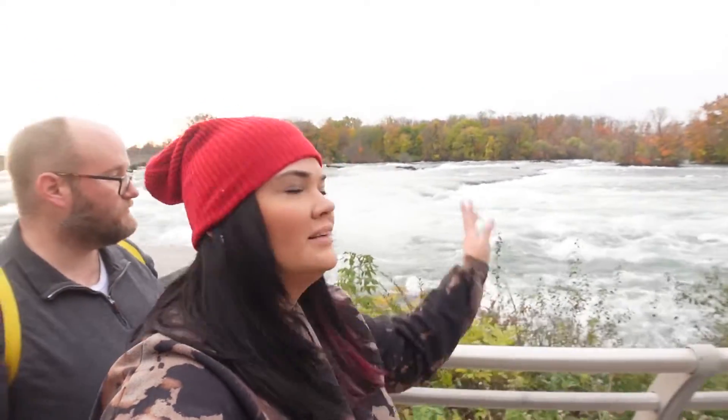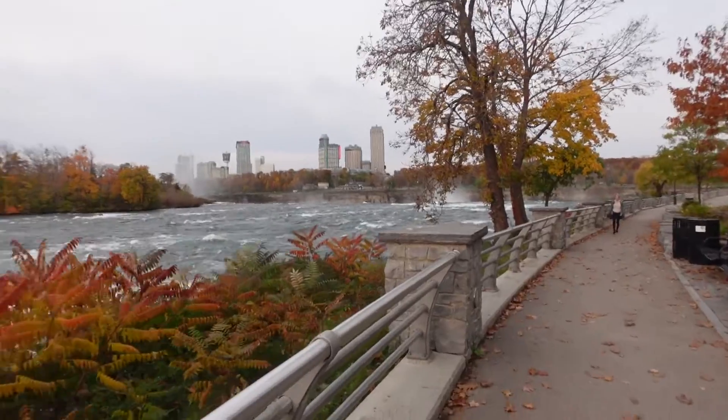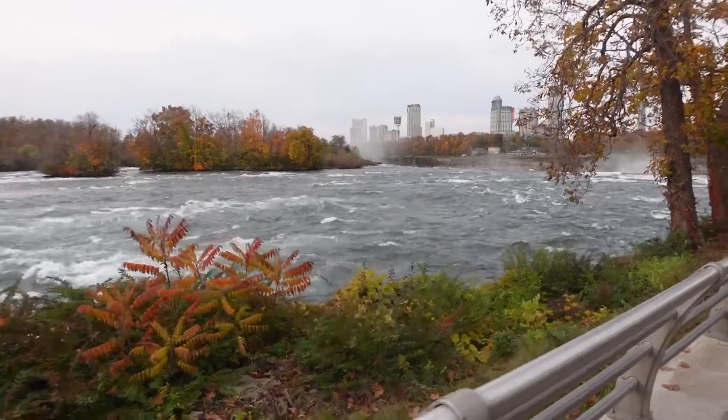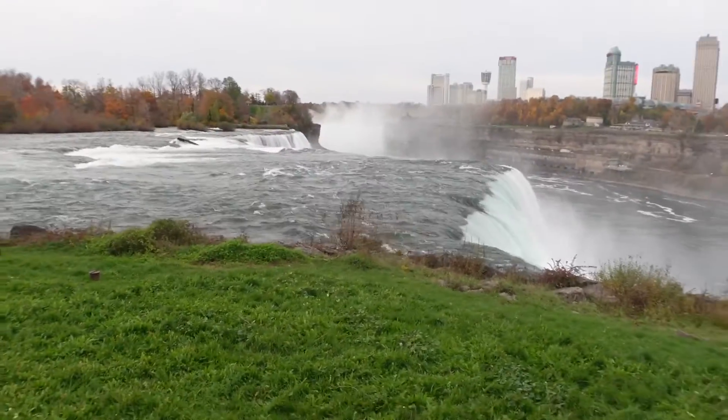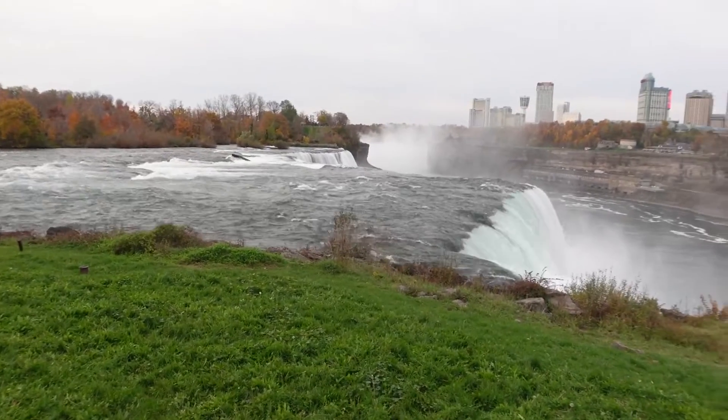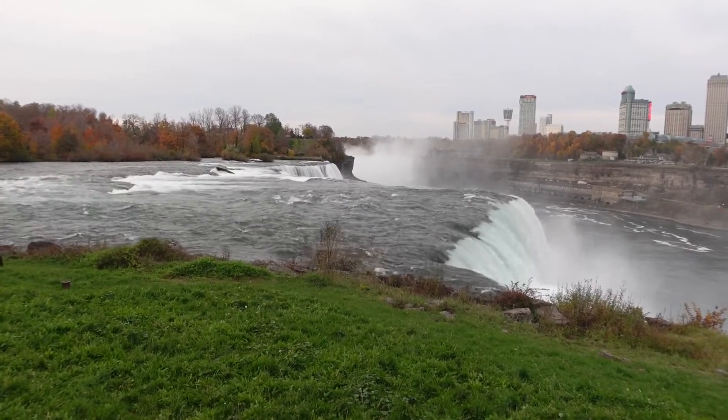So far this little spot with the trees and everything — I like that better. The lead-up to the falls here is definitely a lot prettier. They're kind of teasing you, building up the anticipation. And honestly the American Falls look a lot cooler from right here than they do from the other side.